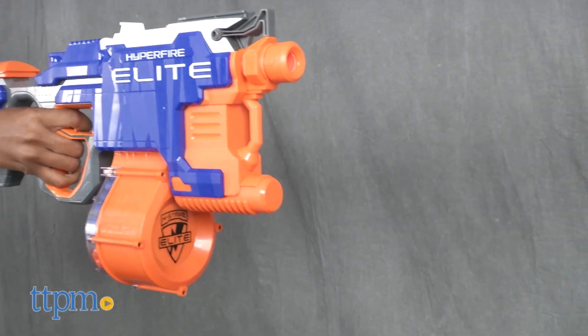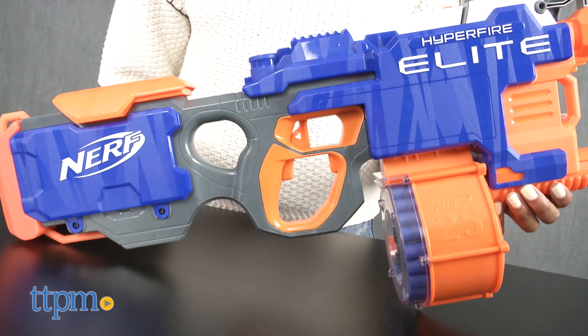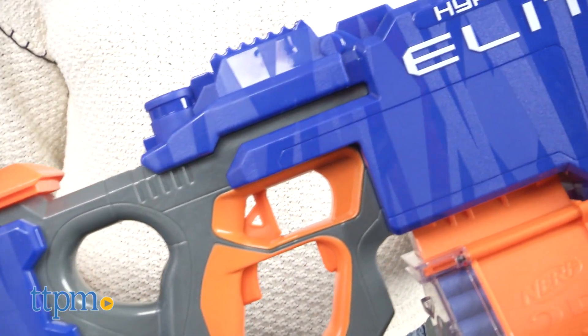It's Nerf time! Hey guys, it's Carlissa from TTPM, and our Nerf blasters are ablaze with the Nerf N-Strike Elite HyperFire Blaster by Hasbro, for ages 8 and up. This blaster has been dubbed the fastest firing Nerf blaster and comes with 25 elite foam darts.